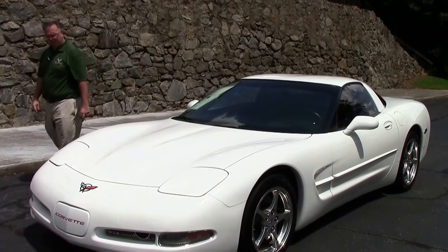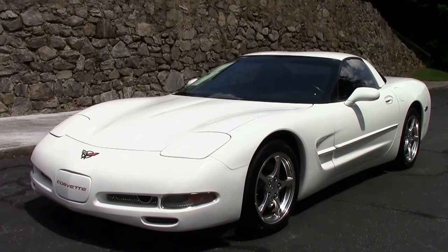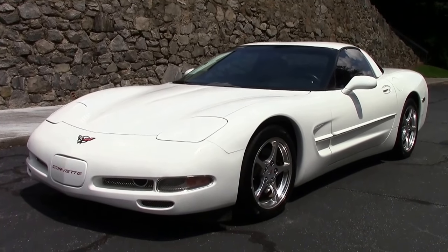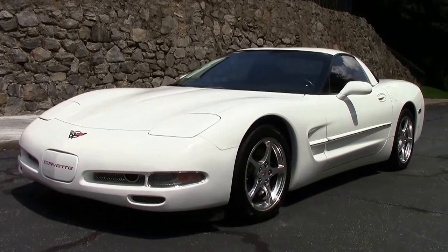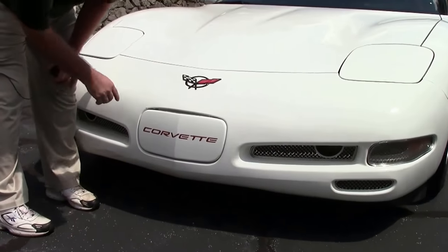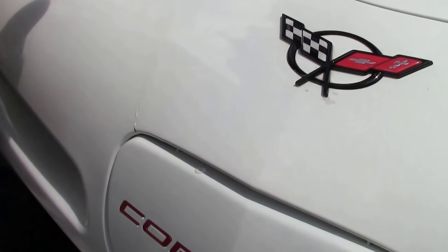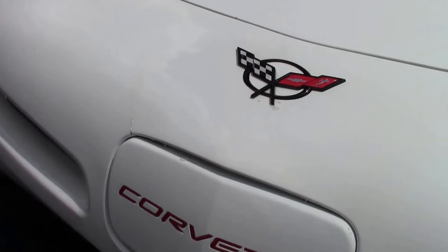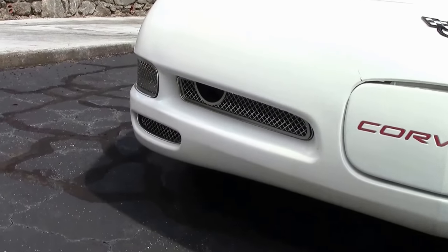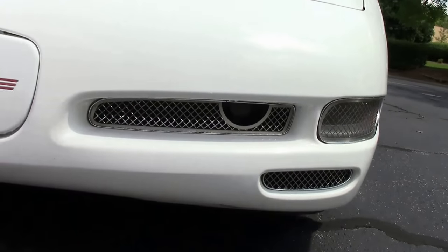The last of a generation, the 2004, and this one is the perfect colors to commemorate the 1953 — white with a red interior. The car is in very good shape. We'll take a look here. I do have a little bit of cracking in the paint and a couple of rock chips, nothing major, but it is there. Mesh has been added to the turn signal areas as well.